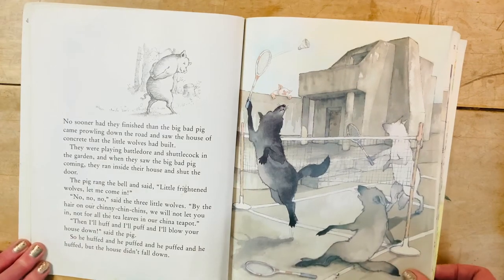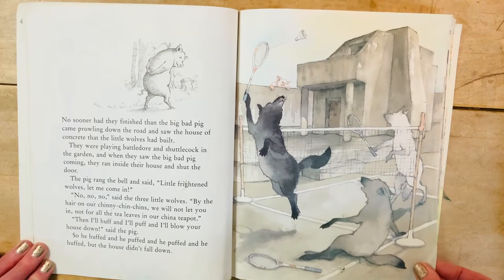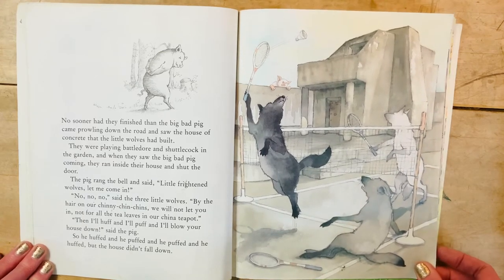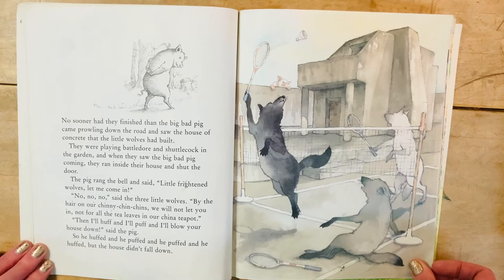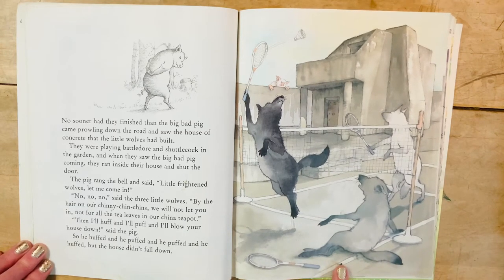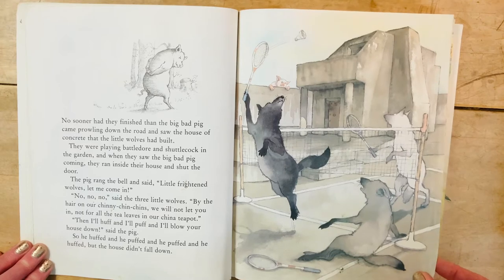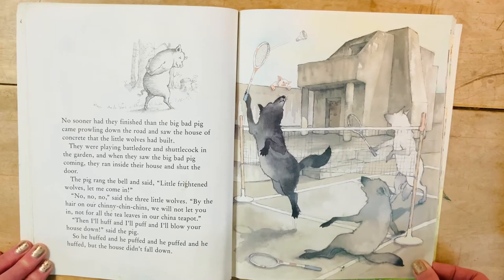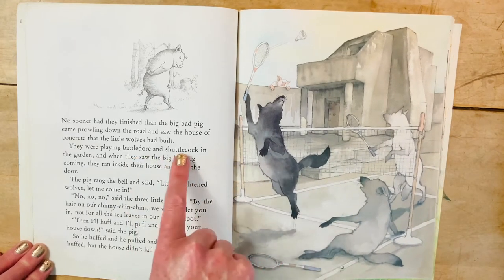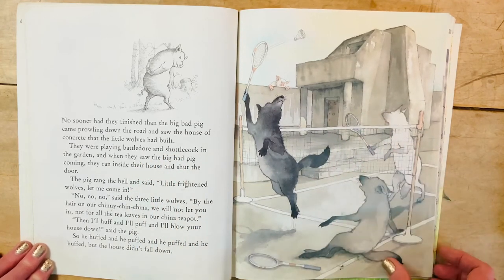No sooner had they finished than the big bad pig came prowling down the road and saw the house of concrete. They were playing battledore and shuttlecock in the garden, and when they saw the big bad pig coming, they ran inside and shut the door. Some of you might not know the game battledore and shuttlecock, but you might think it looks similar to tennis or badminton. The picture helps me understand that while I don't know the names of those games, I kind of get the idea of what's going on.